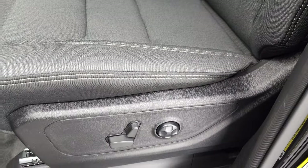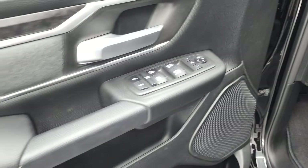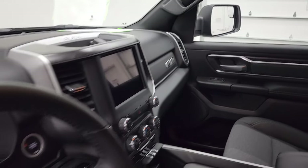Inside, the Bighorn Level 1 package gives you the dark charcoal and black cloth interior. There are no rips or tears on the seats. Power driver seat with lumbar and factory floor mats. Auto headlamps, power pedals, power windows, power locks, and power mirrors. You get the wood grain trim, cloth bolsters, and these mirrors do power fold in. I always like showing both sides so that you know that both sides are working properly.